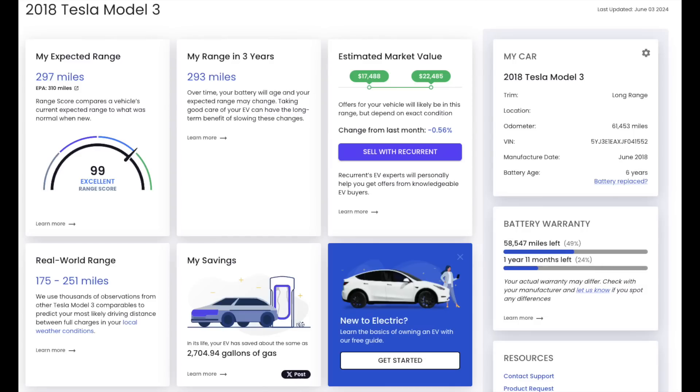Actually, the Recurrent score doesn't necessarily mean it's 15% degradation — I don't know exactly how the scoring works. My car is hovering between 99 to 100 on Recurrent, I've even gotten a 100 score. It doesn't mean I have no degradation — I do — but it's very, very little so far.